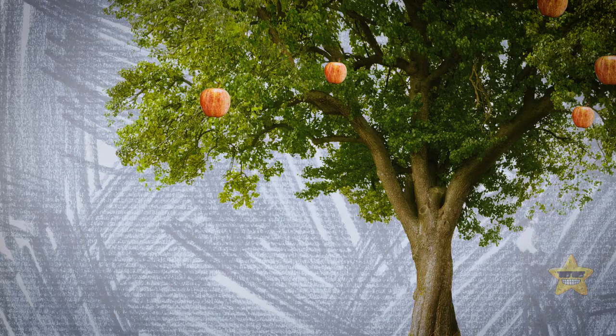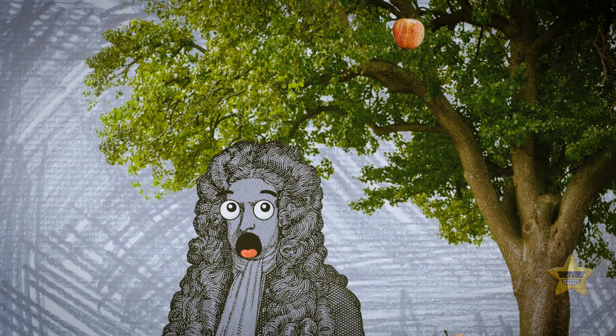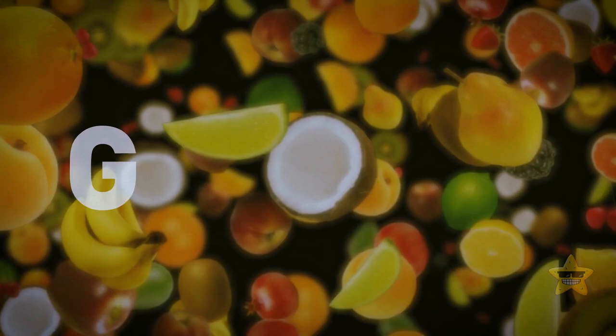Legend has it that in the 17th century, Sir Isaac Newton noticed an apple fall from a tree and began wondering why the fruit had fallen to the ground and not upward or sideways. After years of studying, he concluded that gravity must be the culprit. He called it a force of attraction that existed between all objects. But it was Albert Einstein, many years later, that revolutionized these ideas about gravity.